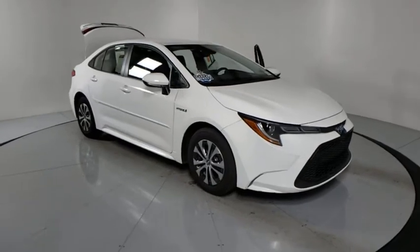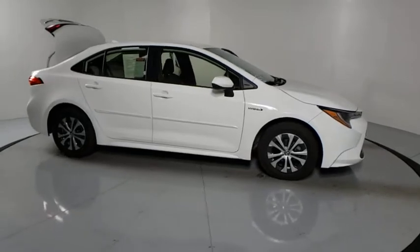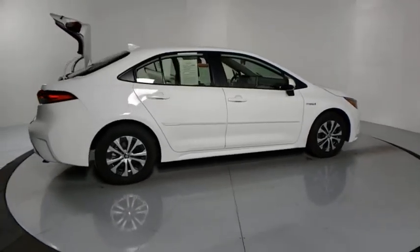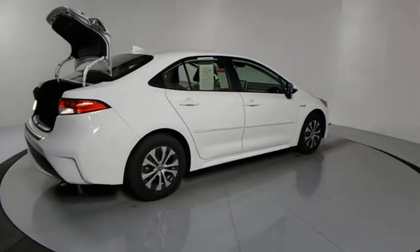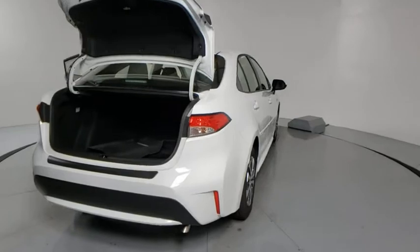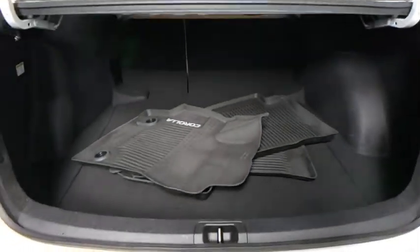We are pleased to show you the 2021, 2020 Toyota Corolla Hybrid. The Toyota Corolla Hybrid provides exactly what you're looking for in a functional yet efficient vehicle. An abundance of new technology features, a stylish exterior design, and an extremely quiet ride will provide a relaxing driving experience.